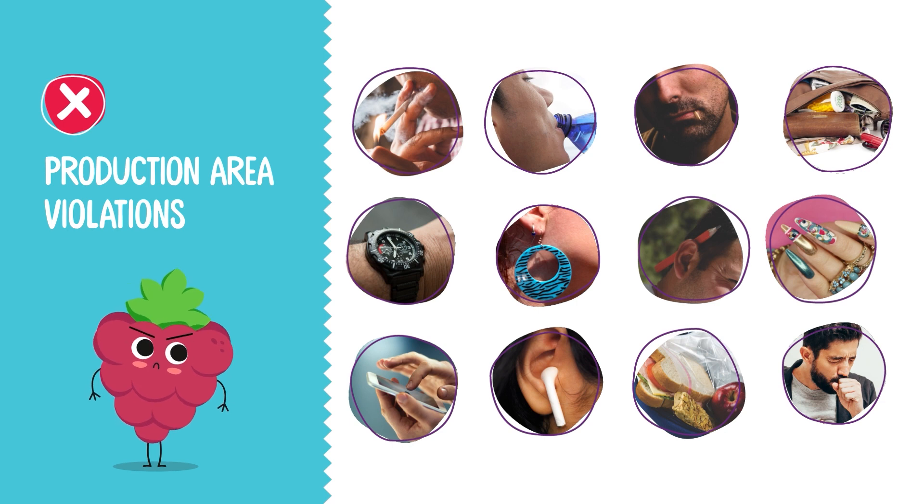Food and beverages are prohibited except in designated break areas. No sitting or standing on product and packaging trays, cases, or pallets. During periods of excessive coughing or sneezing, leave the production area until it ceases.